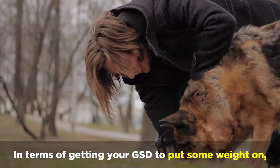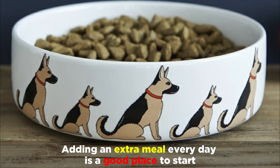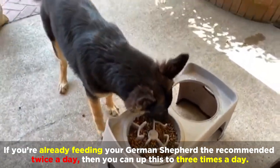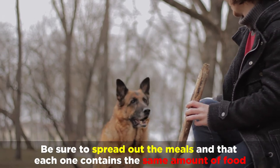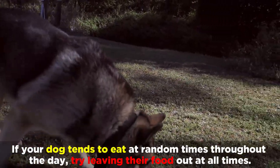In terms of getting your GSD to put some weight on, there's much more to this than simply putting twice as much food in their bowl. Adding an extra meal every day is a good place to start. If you're already feeding your German Shepherd the recommended twice a day, then you can up this to three times a day. Be sure to spread out the meals and that each one contains the same amount of food. If your dog tends to eat at random times throughout the day, try leaving their food out at all times.